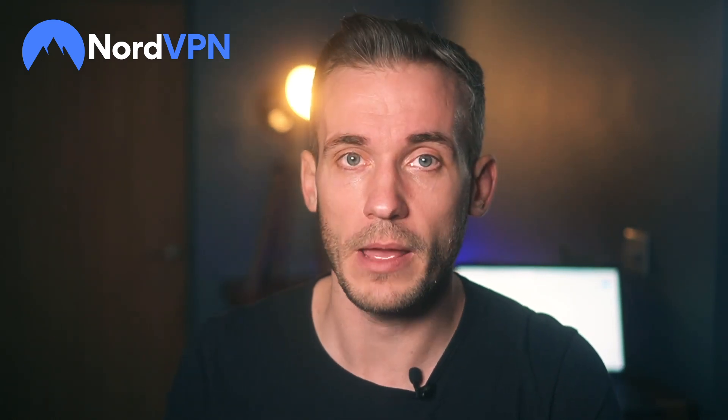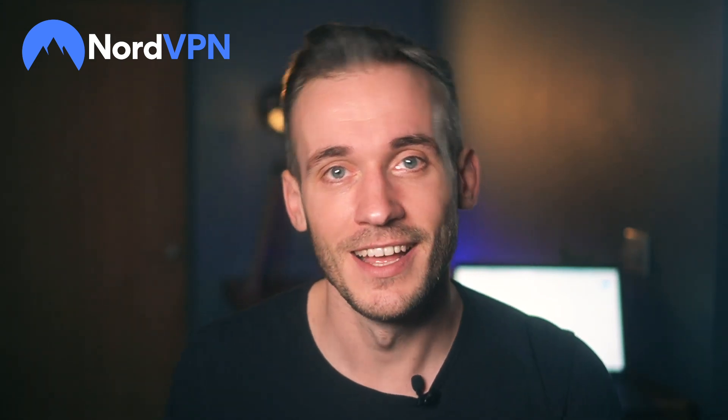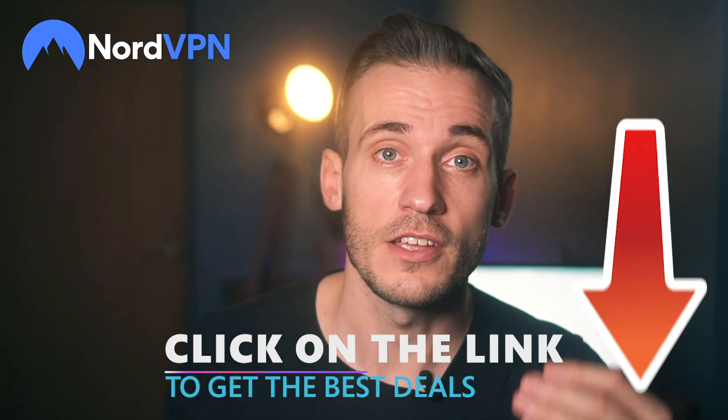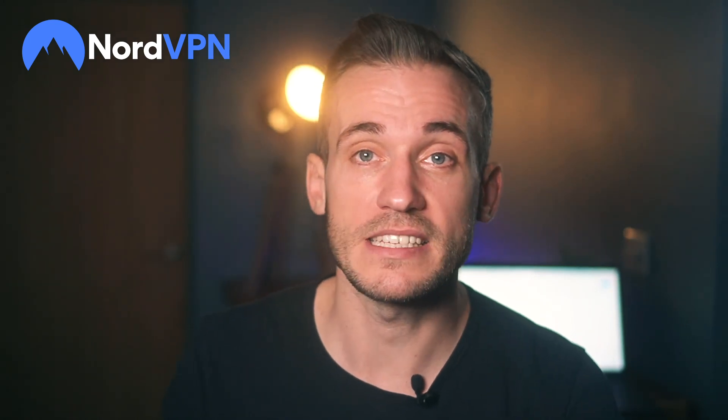It's fast, secure, and offers limitless anonymous access to everything on the web. NordVPN may not always post its best deals on its website, but we've got you covered. You can check out the newest, most exclusive NordVPN deals using the link in the description. We have a bot that updates it daily — check it out, that is, of course, if you are human.